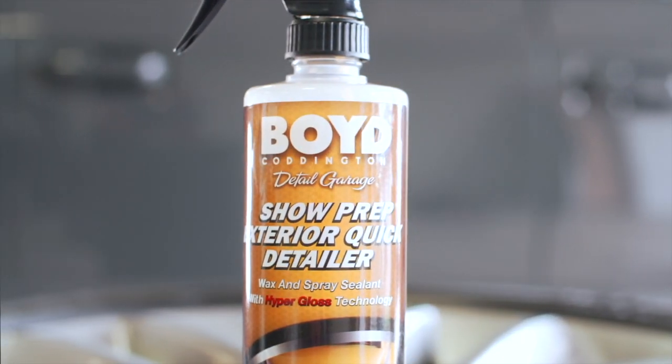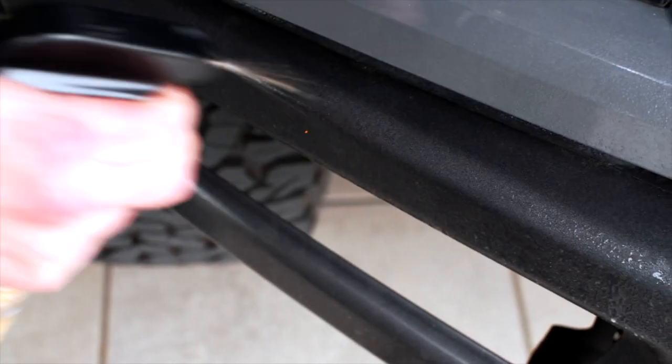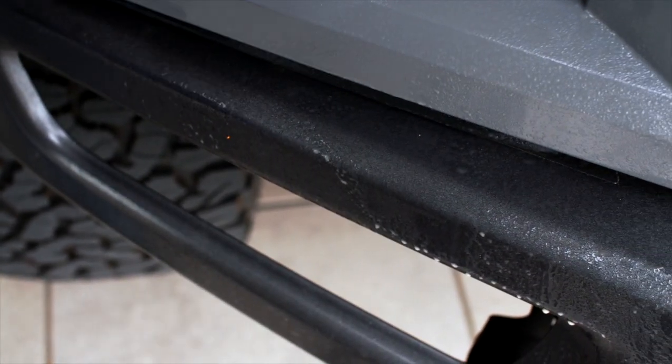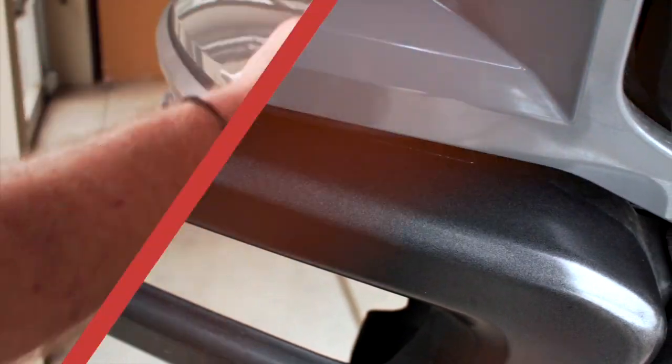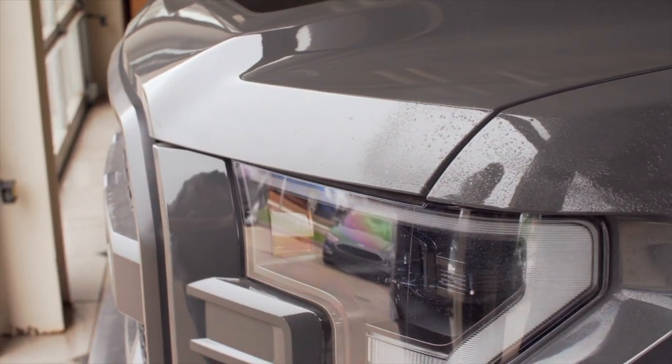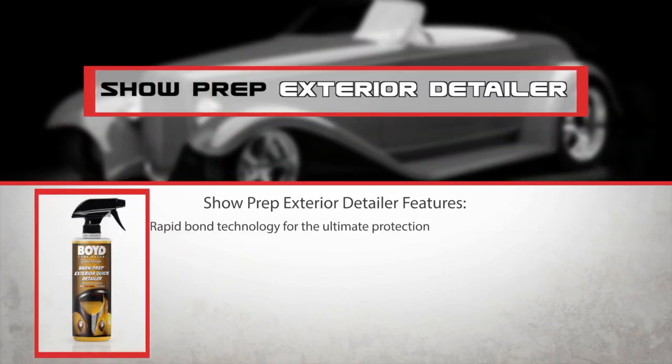Boyd Coddington Show Prep Exterior Detailer combines the super slick and glossy qualities of a spray wax with the efficient cleaning abilities of a waterless wash to give you an instant quick detail. One application leaves behind a depth of clarity and a strong layer of protection for a freshly detailed finish every time.